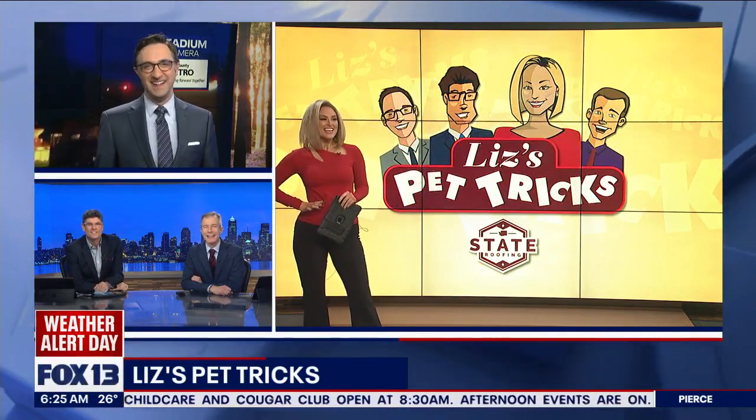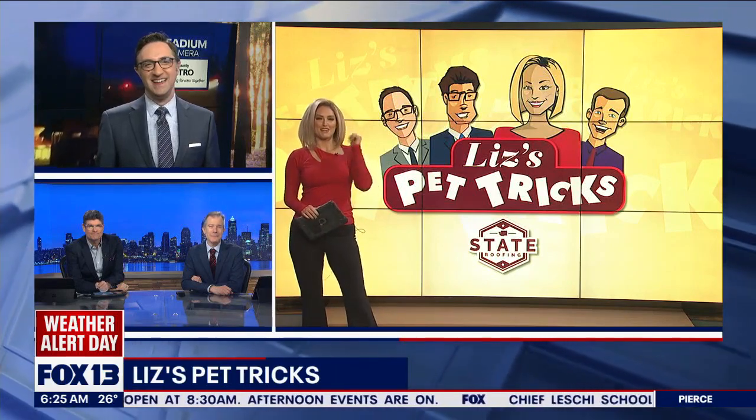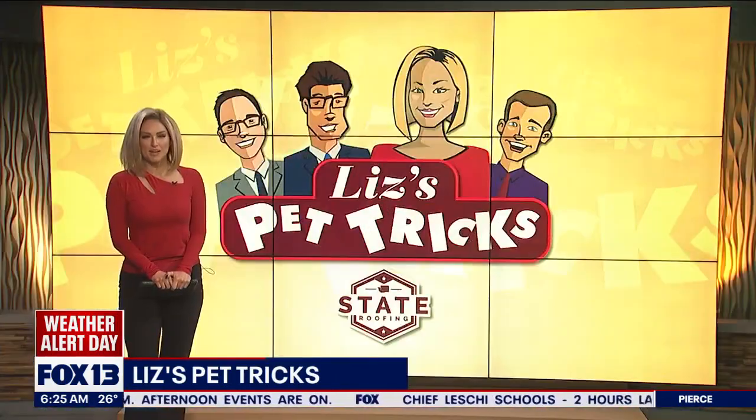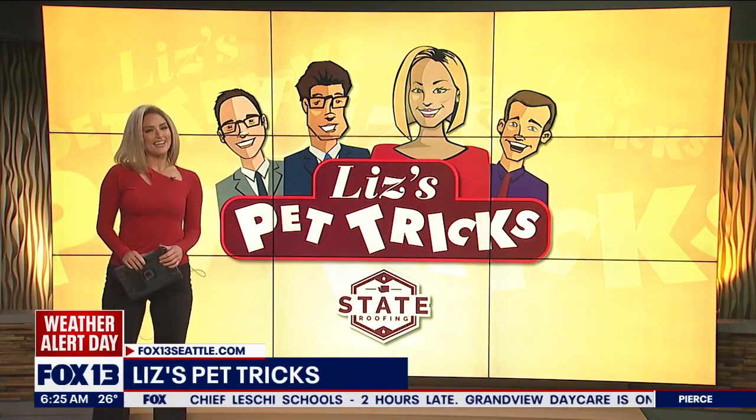Good workout for Mike too — everyone gets a workout! Thanks for sending that in, and shout out to our awesome Fox 13 family for their pet tricks. I want to see videos of your pets — you can upload them super easily at fox13seattle.com, just click on the Good Day button.